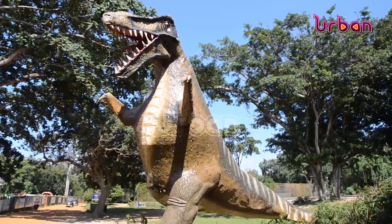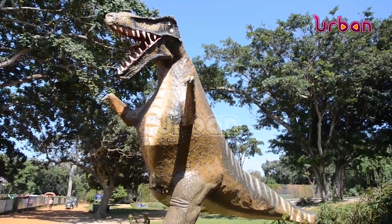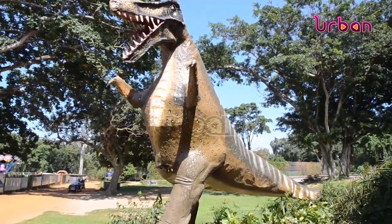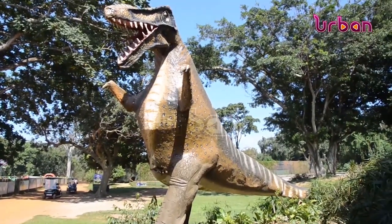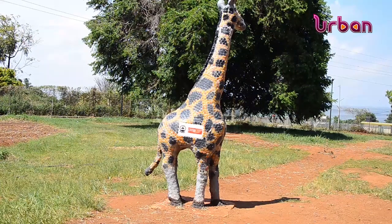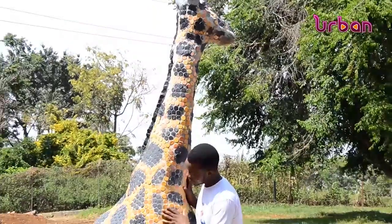This dinosaur monument was created from paper waste mixed with cassava flour, highlighting its symbolic significance in reminding people about the importance of caring for animals to prevent their extinction. This giraffe sculpture is made from 30 kilograms of bottle tops.